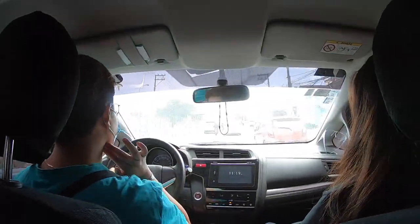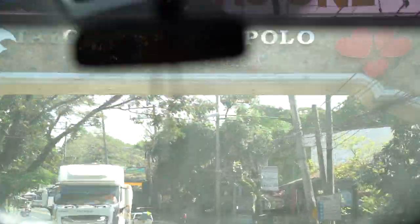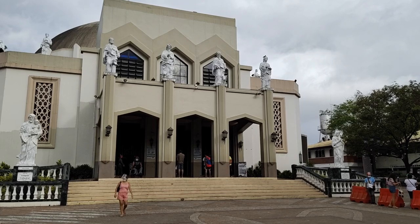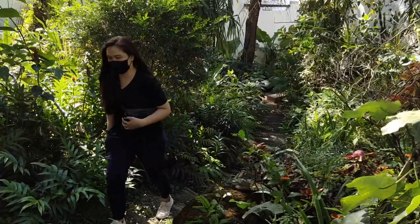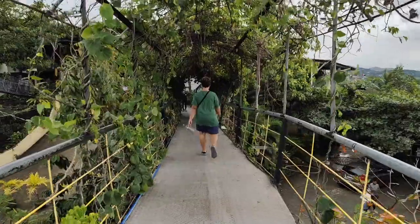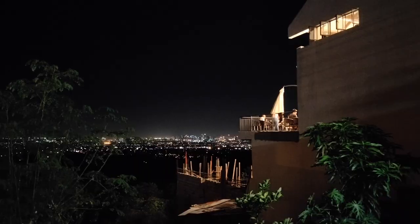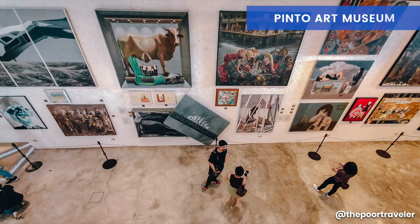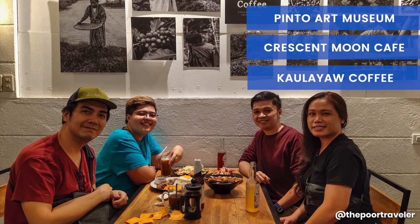Hey there, Poor Traveler! We are Vince and Josh. We recently traveled to Antipolo to find out what it's like, what has changed, and what you need to know when planning a trip in the new normal. We'll be creating a series of videos featuring Antipolo day trip itineraries. In this video, we're focusing on the artistic and romantic side of the city, zooming in on three attractions: Pinto Art Museum, Crescent Moon Cafe, and Kaulayaw Coffee.